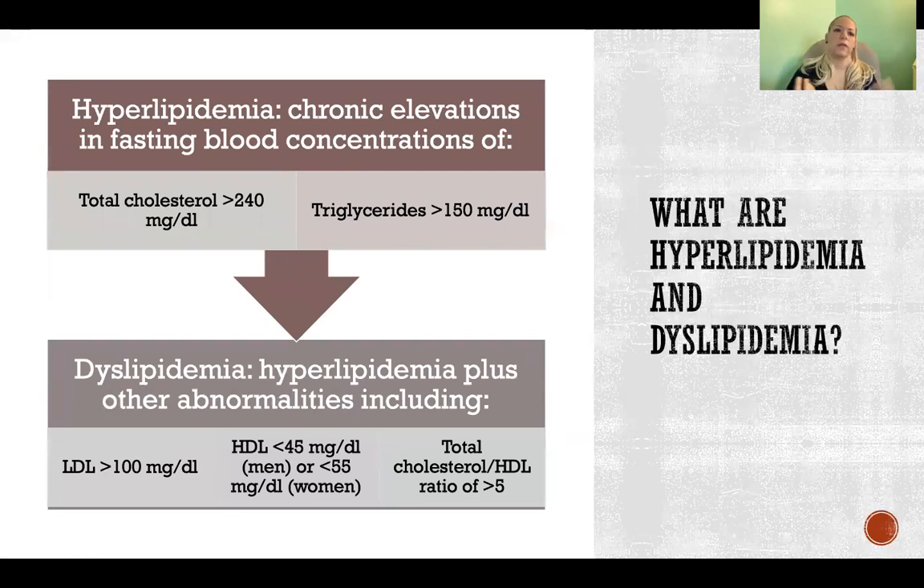So first, what is hyperlipidemia? It's chronic elevations in fasting blood concentrations of total cholesterol over 240 or triglycerides over 150. Then if in addition to those we also have these other abnormalities, then we would call it dyslipidemia.